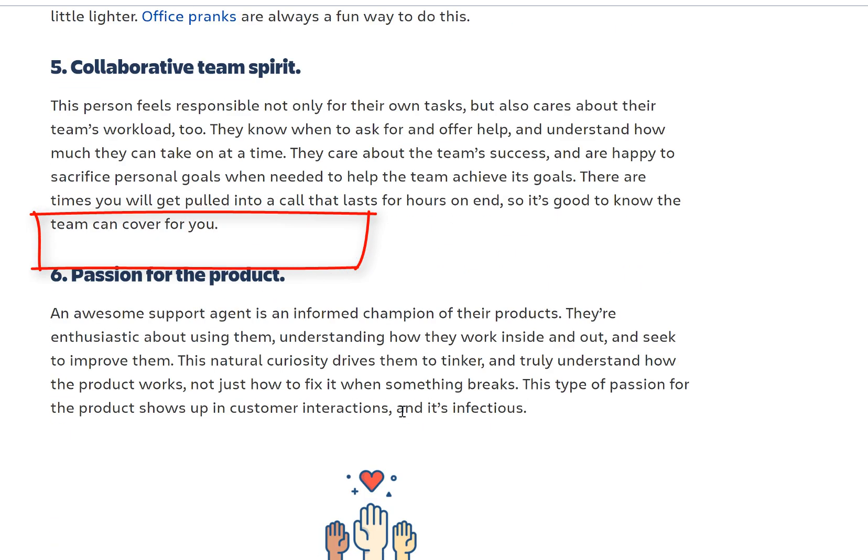Collaborative team spirit: this person feels responsible not only for their own tasks but also cares about their team's workload. They know when to ask for and offer help, and understand how much they can take on at one time. In IT support, if you're not collaborating with the team, you're making your own job very hard. There will be times where you need help, and times where you'll need to learn from somebody else — even if that person has less overall knowledge, they may be better in one area you need.